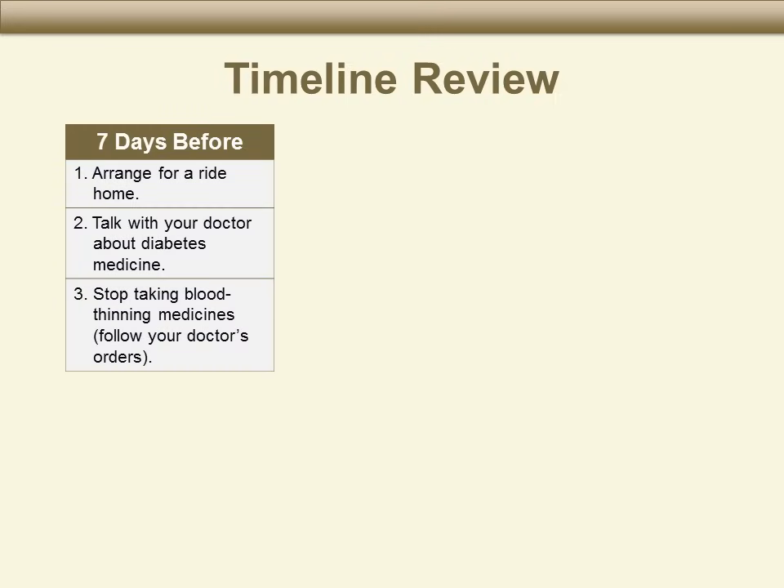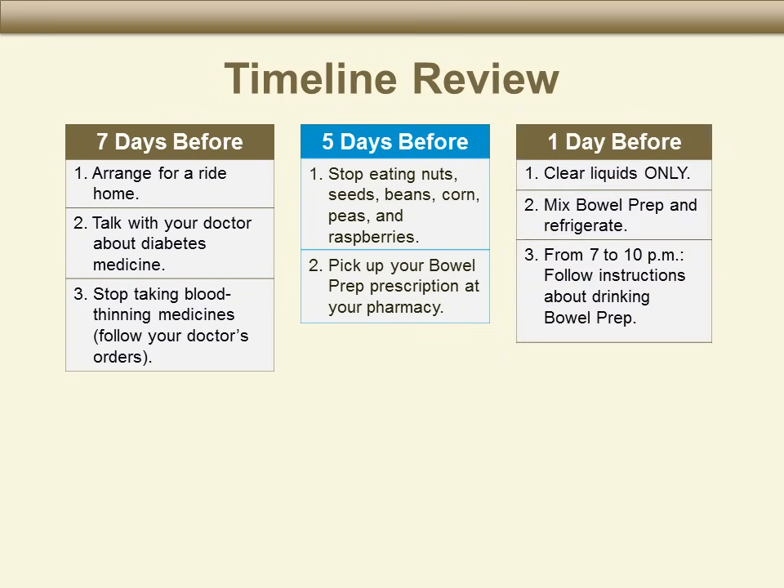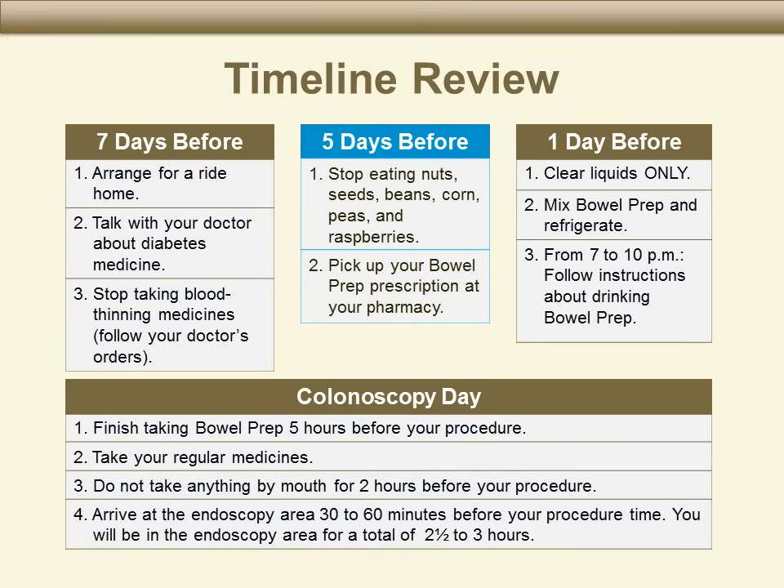Let's review. Seven days before the colonoscopy: have your plan in place for who will bring you home, and talk to your doctor about diabetes and blood-thinning medicines. Five days before: stop eating nuts, seeds, beans, corn, and peas, and pick up the bowel prep and flavor packets from your pharmacy. One day before: start a clear liquid diet, and mix your bowel prep in the morning and refrigerate it. The night before, from 7 to 10 p.m., drink the bowel prep every 15 minutes. On the day of your colonoscopy: finish the rest of the bowel prep five hours before your procedure; take normal medicines at least one hour before starting or one hour after finishing your laxative; and starting two hours before your colonoscopy, do not take anything by mouth — not even gum, mints, or water. Arrive at the endoscopy unit 30 minutes to one hour before the test.